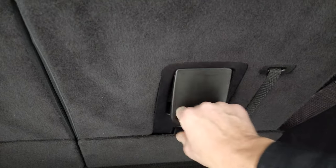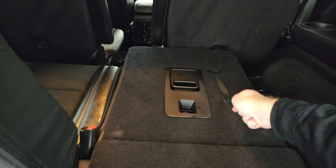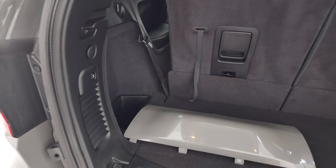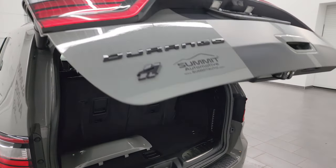These third row seats are a manual fold-down. Just pull that handle, they go down nice and flat, and to get them back up, just go like that. And to get this gate down, there's a button right here — it'll beep at you three times and then begin its descent.